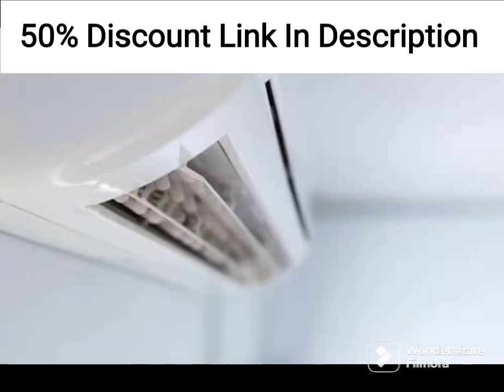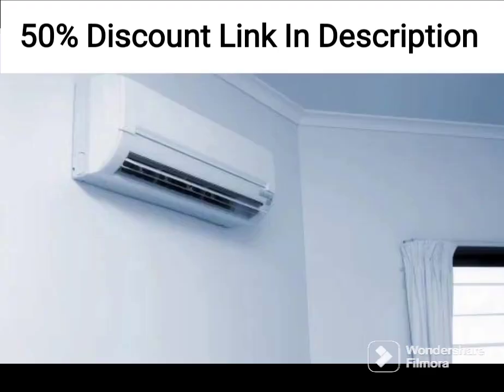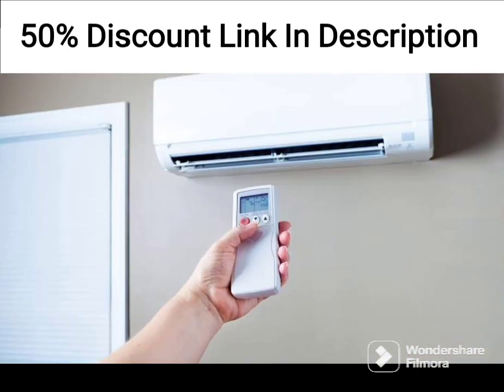Based on these specifications, the Electrolux Air Conditioner seems to have several features that make it a good choice for keeping your home cool and comfortable. The 5 Star Energy Efficiency Rating suggests that it is an energy efficient option, which could help to reduce your energy bills. The Inverter Technology allows the air conditioner to adjust its cooling capacity based on the temperature in the room, which can also help to save energy.